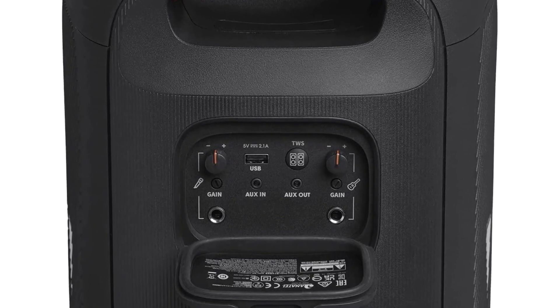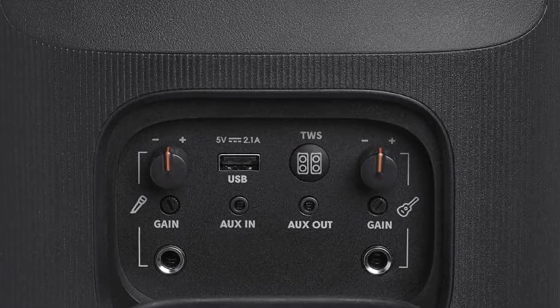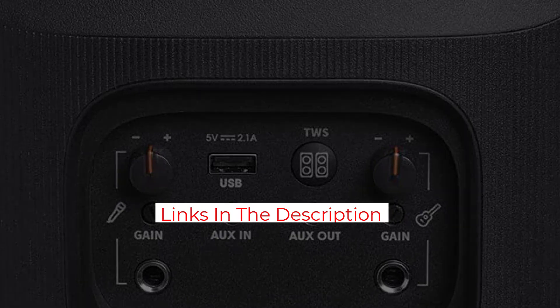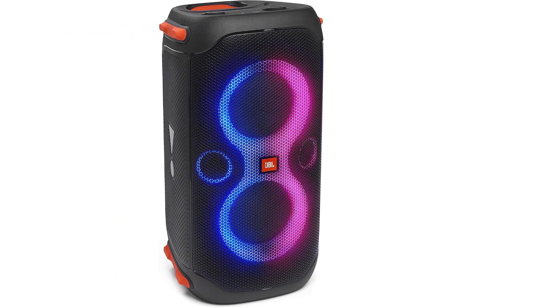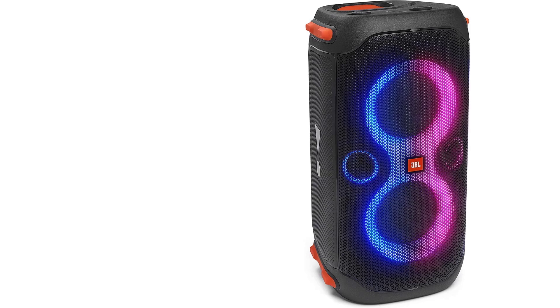You can wirelessly link two Partybox 110 speakers together for stereo sound. I was impressed with the sound of a single Partybox 110 — it puts out lots of well-defined bass with good overall clarity in the highs and mids. I also liked how the speaker has no external AC adapter brick and only requires a cord for charging, as the power adapter is built into the speaker. For longer parties cranking the tunes, you'd want to plug the speaker in if possible, but it does deliver enough volume to fill a spacious living room, and also plays loud enough for a small pool or beach party.